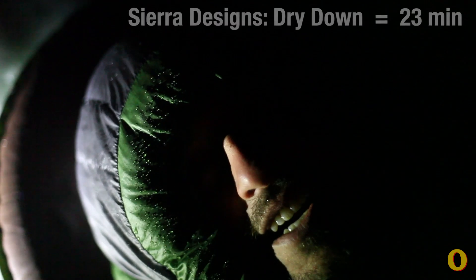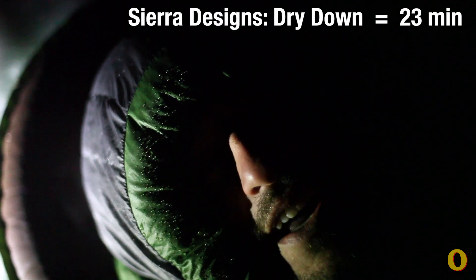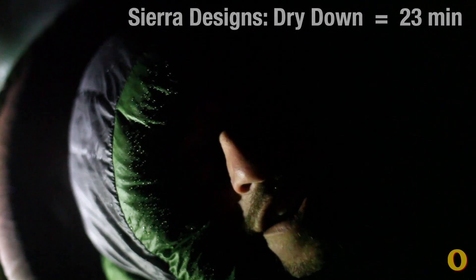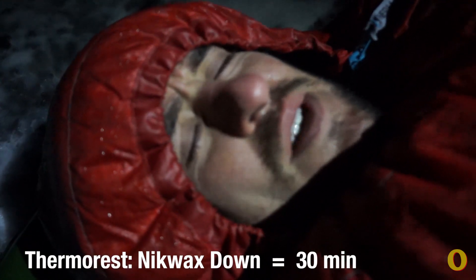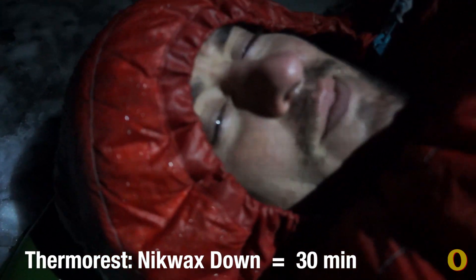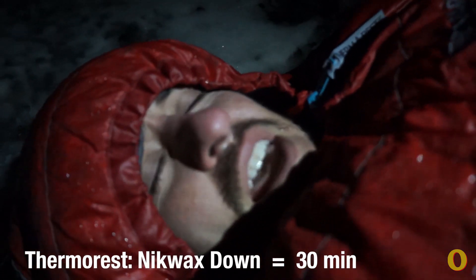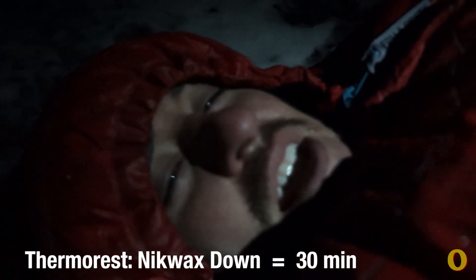I'm in the Sierra Designs dry down filled sleeping bag, and I've been in it for about 23 minutes, and I'm pretty sure I'm all done. The Therm-a-Rest that was filled with down treated with Nikwax worked incredibly well, but it didn't do quite as well as the synthetic when soaked, and I think I'm just about done at 30 minutes.